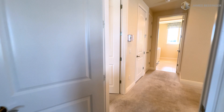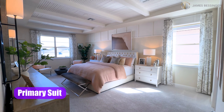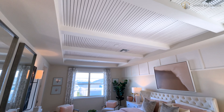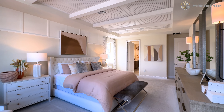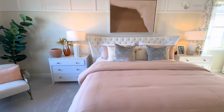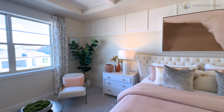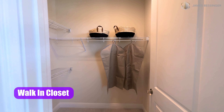Alright guys, let's make our final entry into the primary suite. Wow, I love that ceiling! We do have a walk-in closet over here — there are two of them, one on this side.